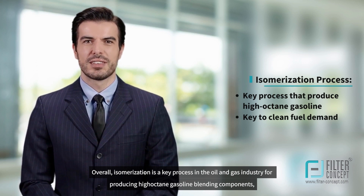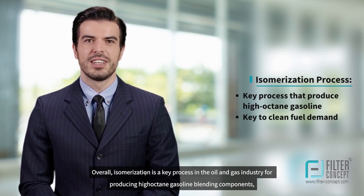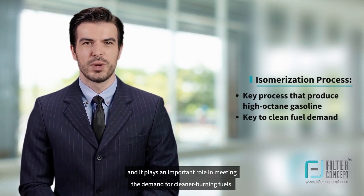Overall, isomerization is a key process in the oil and gas industry for producing high-octane gasoline blending components, and it plays an important role in meeting the demand for cleaner-burning fuels.